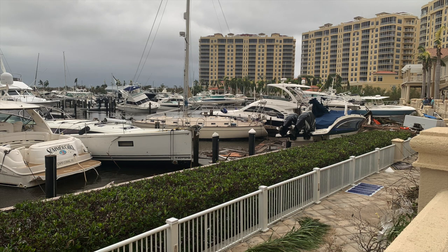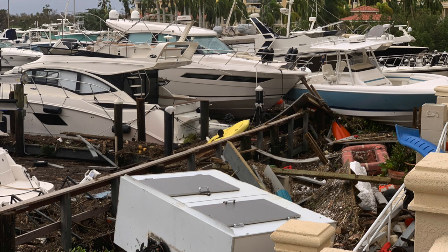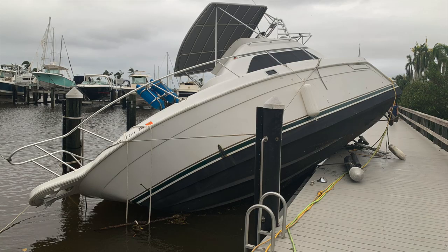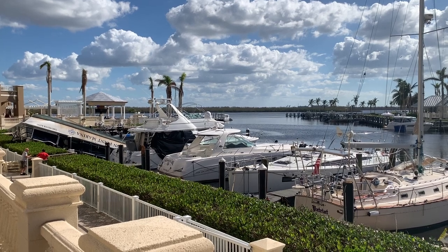As we continue to move around the marina, you can see there were quite a few boats displaced. Some of them were up on the docks, some tore all the way through the docks themselves — really a total mess. That boat ended up flipping and sinking. Another boat down.